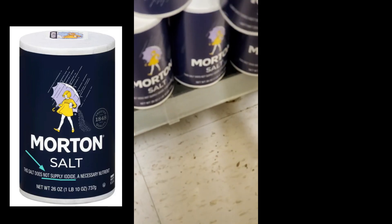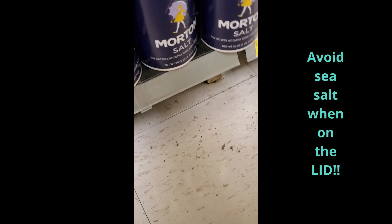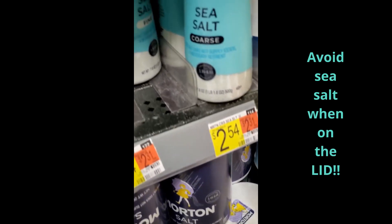I actually tend to go with something like this name brand because it very clearly says: 'This salt does not supply iodine, a necessary nutrient.' So this is safe.